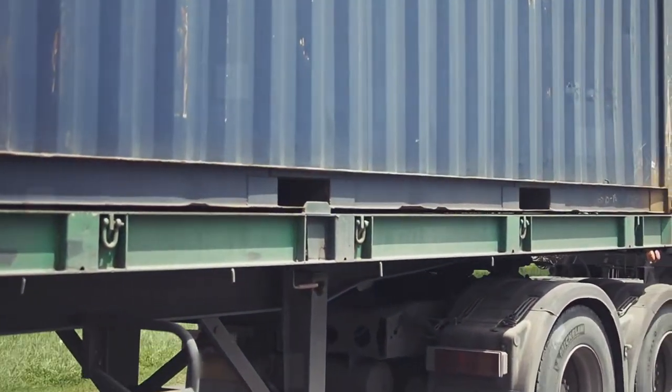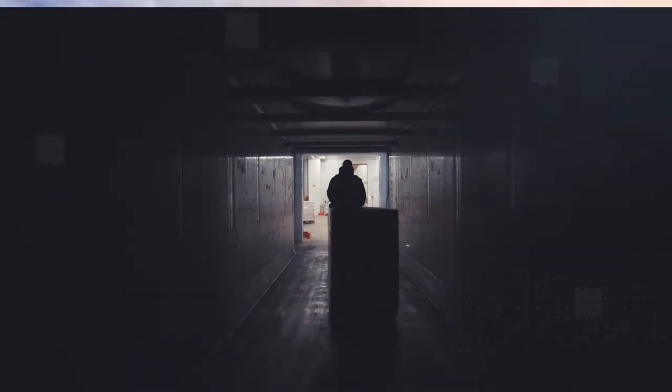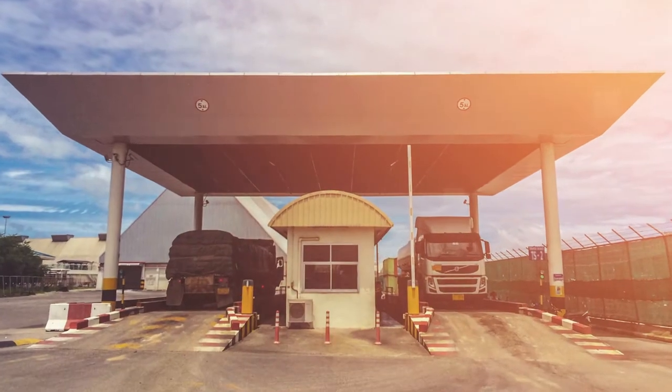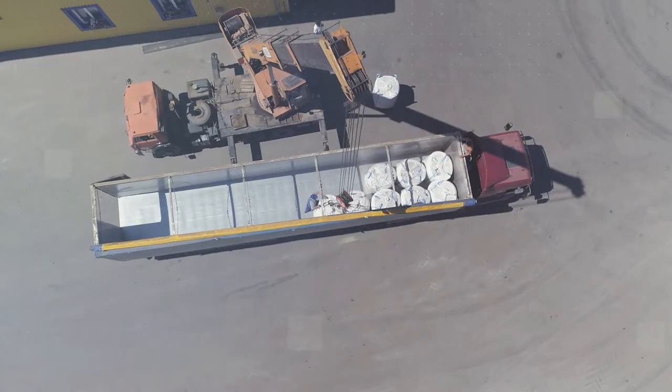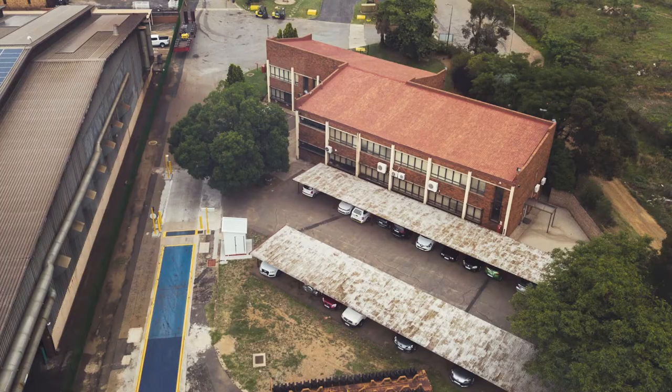The impact has been profound. Suddenly, transporters and freight forwarders need access to trade-approved weighing equipment. But the problem is that most customers do not have a weighbridge, let alone one that provides both total weight and axle weight, or have the software to produce a SOLUS-compliant weighing ticket.